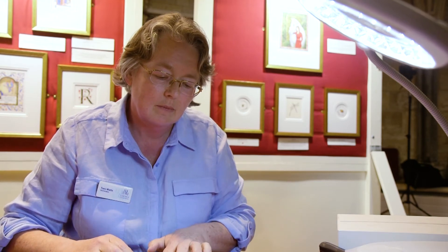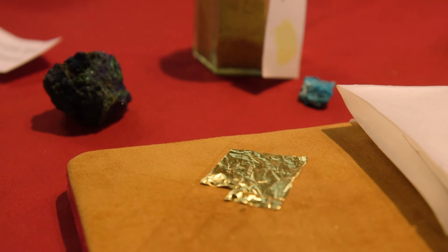It's done on vellum. The gold is 24 karat gold and laid on gesso made to a traditional recipe. All the pigments are naturally sourced.